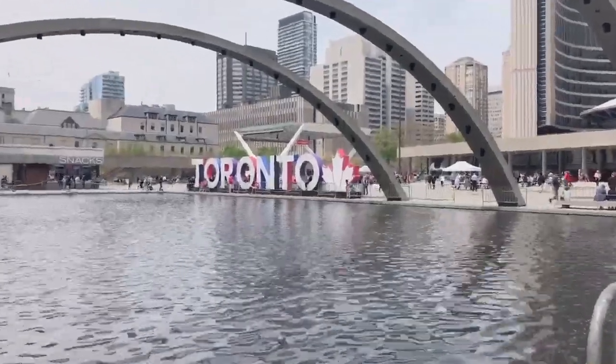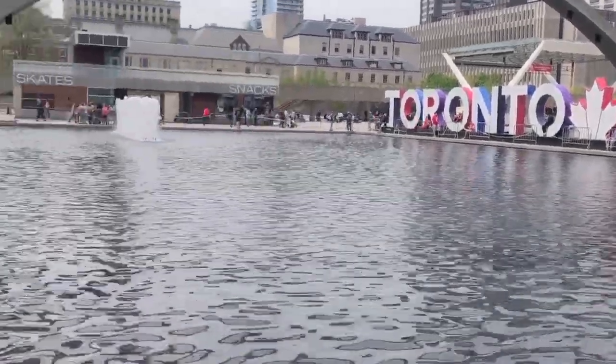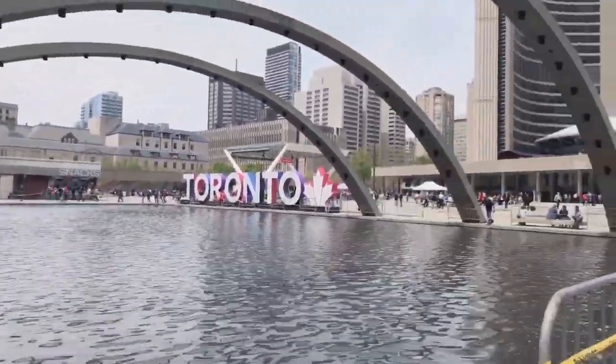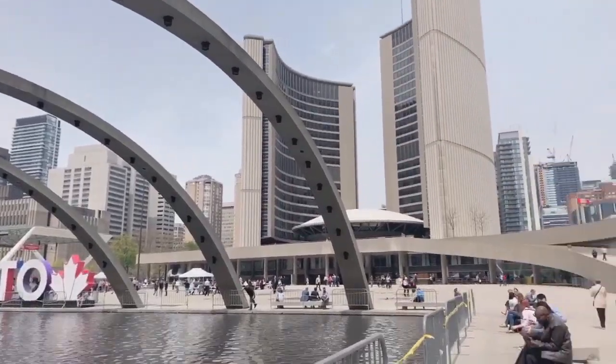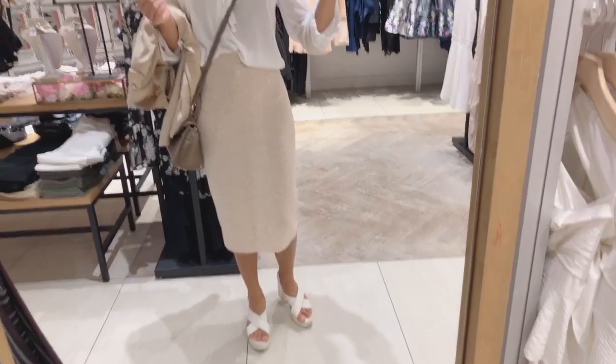Now we're at Nathan Phillips Square where they do skating and everything, except obviously it's not frozen right now. I've never actually been here before, and this is my outfit for today.